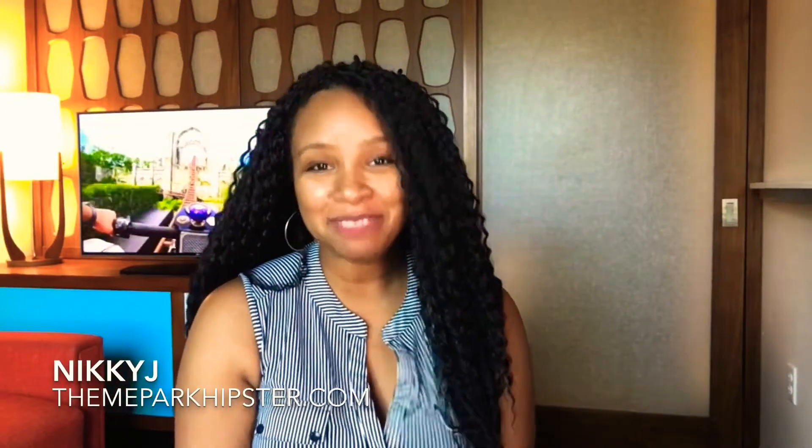What is up, theme park hipsters? It's me, Nikki J, and today we are in this incredible family suite at the Cabana Bay Resort here at Universal. Now I'm going to take you on a tour. I'm going to give you a few things to think about while you're trying to choose which Universal Resort is perfect for you, and I hope this one makes it to your list.